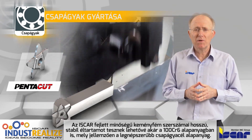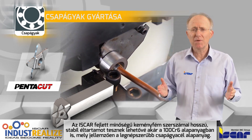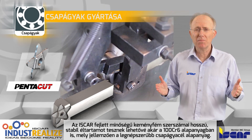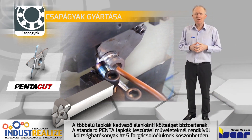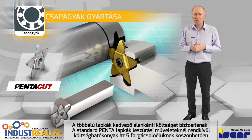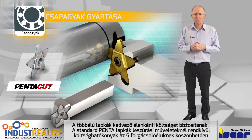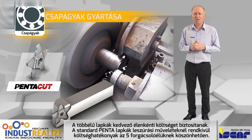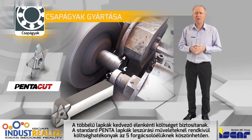Iscar's advanced carbide grades enable extended and stable tool life for long runs on 100 CR6, the most popular bearing steel. Multi-corner inserts ensure attractive and low cost per cutting edge. For example, standard Penta inserts feature economic advantages due to their five cutting edges that can be used successfully in parting operations.